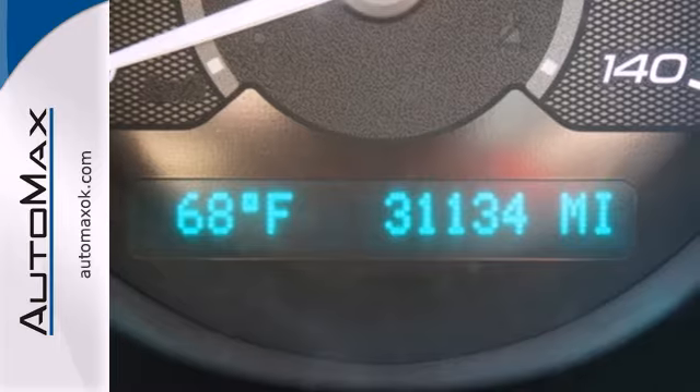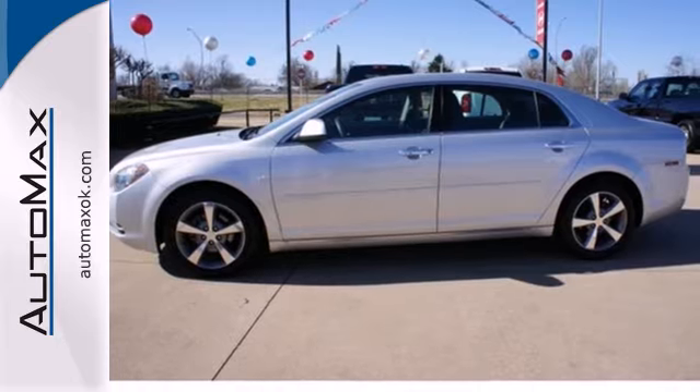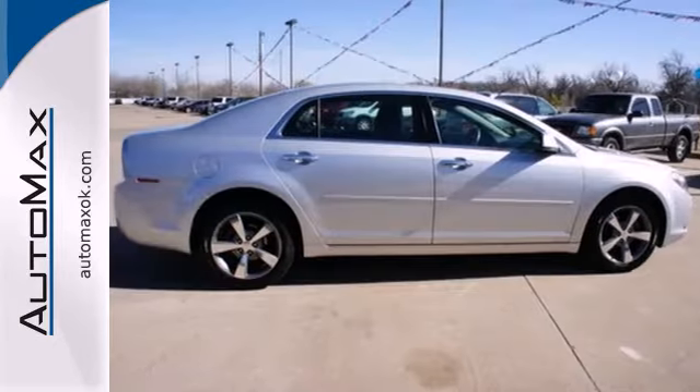Safety is number one with its four-wheel independent suspension and stability and traction control. Relax and drive smooth. See for yourself in this sedan today.